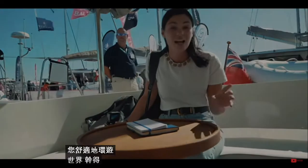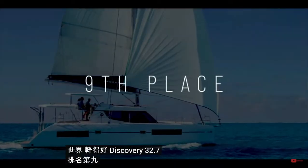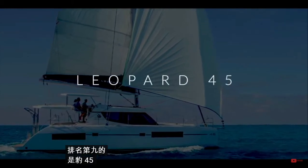Honestly, a fantastic luxurious cruiser to take you comfortably around the world. Well done Discovery — 32.7.